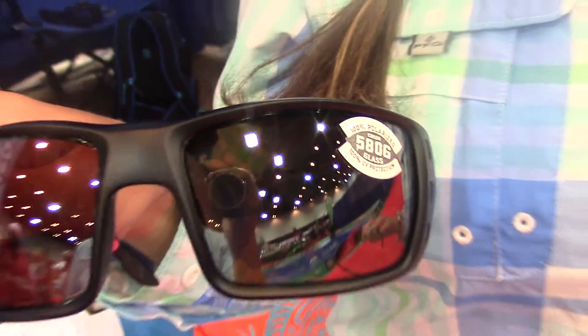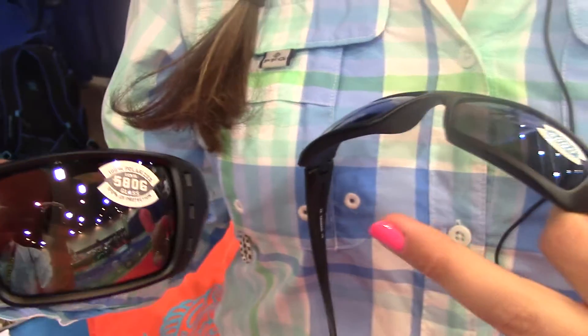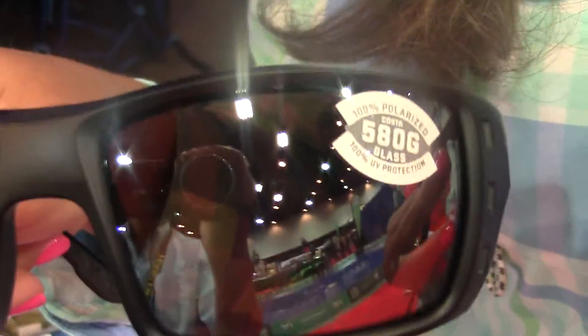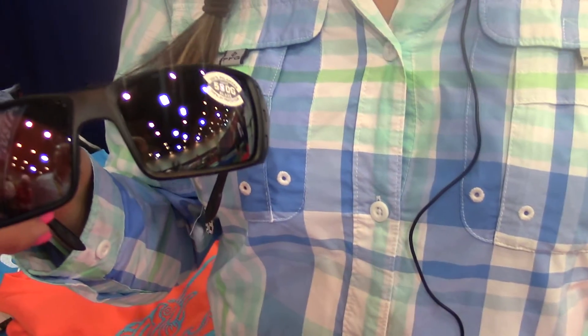We also have it in polycarbonate, which is a plastic version. What's cool about the polycarbonate version is it's a little lighter than the glass, but with the glass you get a little more clarity and it won't scratch. So it's an investment up front, but it will last you a lifetime.